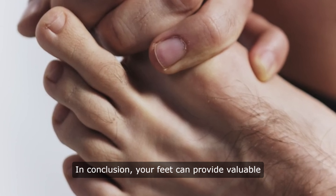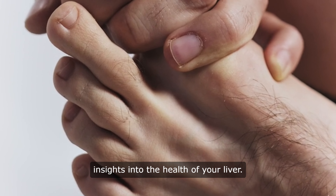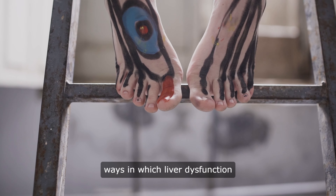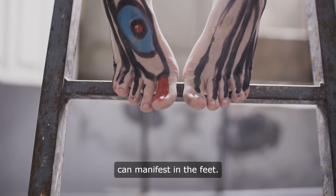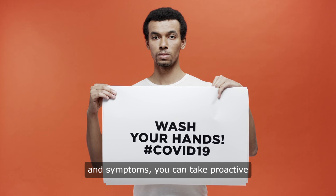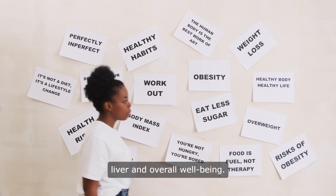In conclusion, your feet can provide valuable insights into the health of your liver. From yellowing of the skin to foot pain, there are many ways in which liver dysfunction can manifest in the feet. By paying attention to these signs and symptoms, you can take proactive steps to support the health of your liver and overall well-being.